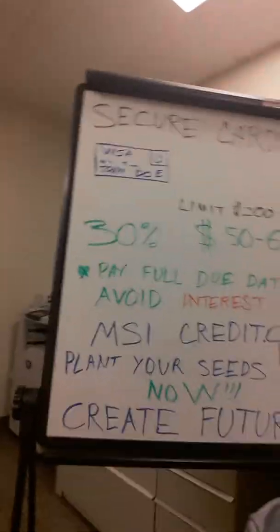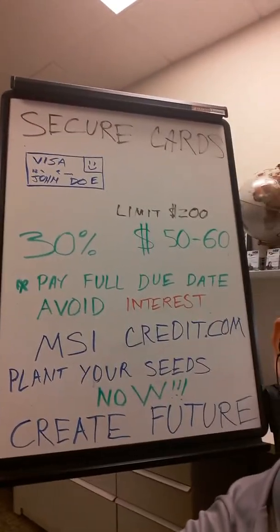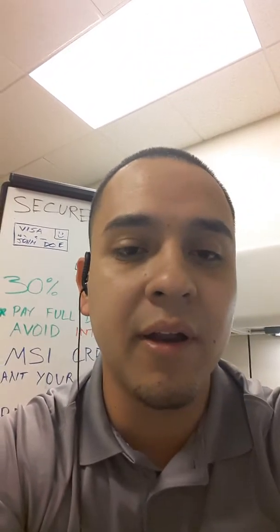If you're looking to get a credit card and you can't get approved because you have no credit history or bad credit, a secured credit card is the way to go. Plant your seeds now so you can create your future. Trust me, it's not an overnight thing, but once you put yourself in the position to succeed, that's it — you're winning. That's the beautiful part about it.